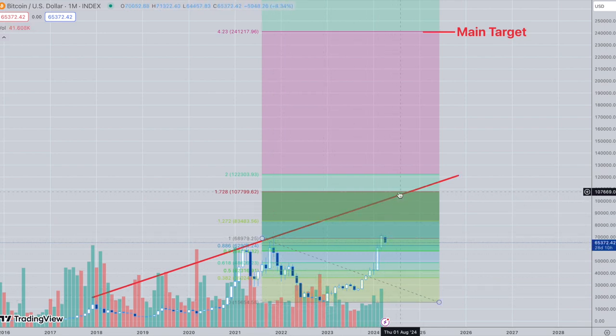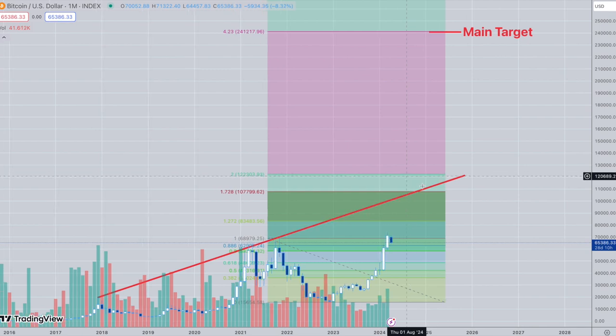If you want to be very bearish and conservative, you'd be looking at the 107K to 122K area before getting a pullback. Then say we get a pullback that goes maybe all the way down to the 60K area where we are right now, followed by continuation up to the main target — that's a possibility.